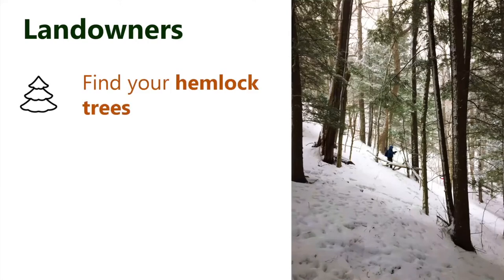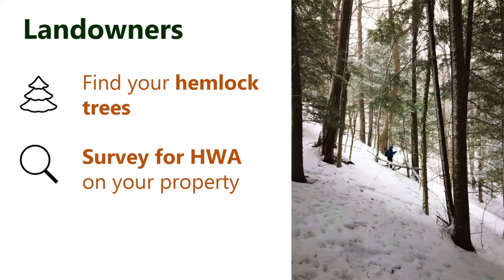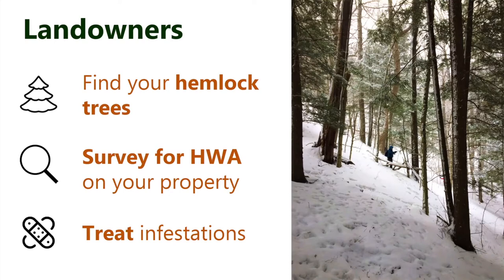If you're a landowner, we encourage you to go out and figure out where the hemlocks are on your property, survey for HWA, and report — treat if you find anything. Also let us know what you find, that would be really helpful. This last winter was very mild, and we saw the lowest mortality of HWA over the winter that we've ever recorded in about seven years of tracking — under 30%. So populations are absolutely moving this year. It's very easy to find infestations if they're there, and this is really a prime year to go out and look for HWA.